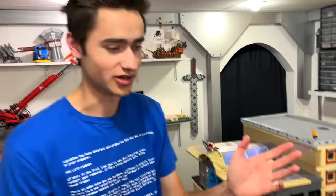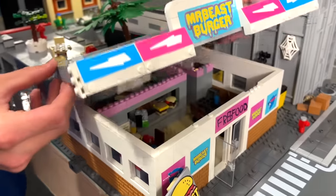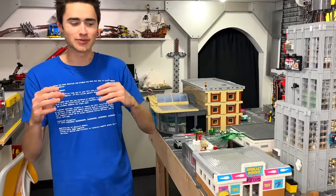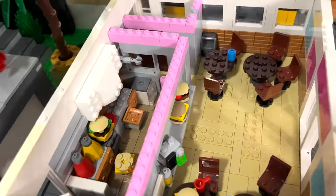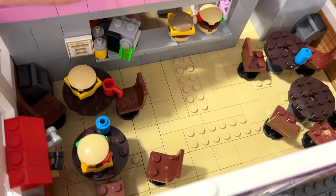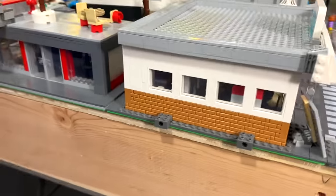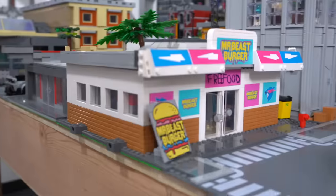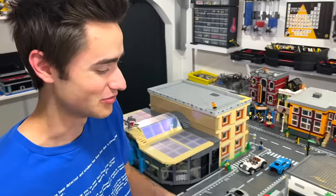The next build I made was the Mr. Beast Burger. I wanted to build this because, you know, Mr. Beast on YouTube — I thought I'd get a lot of views. It has pink and blue, and this is the first time I used custom-made stickers, which I basically took logos, made them in Photoshop, printed them, cut them out, and glued them on with a glue stick. The inside is completely detailed with a bunch of burgers, a kitchen in the back, and even a bathroom in the back corner.